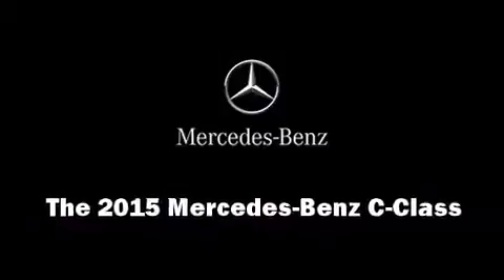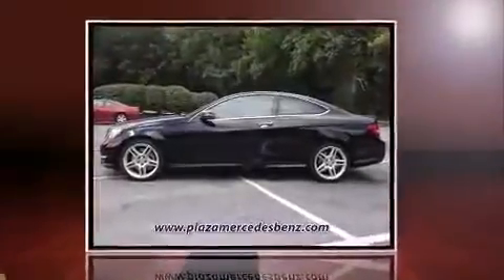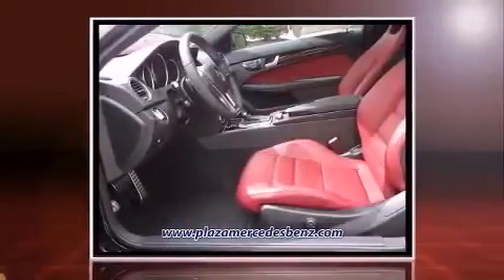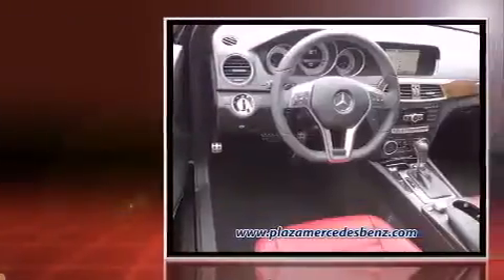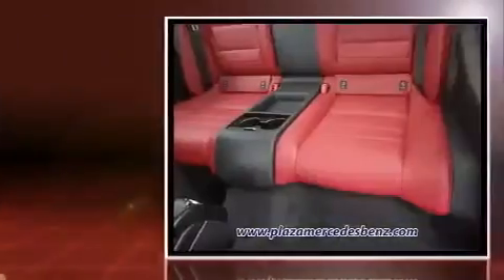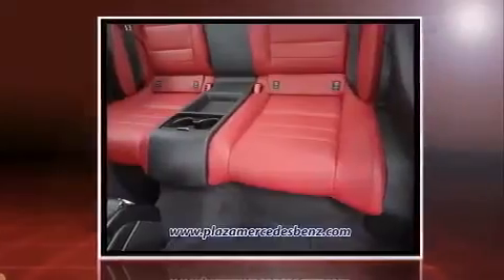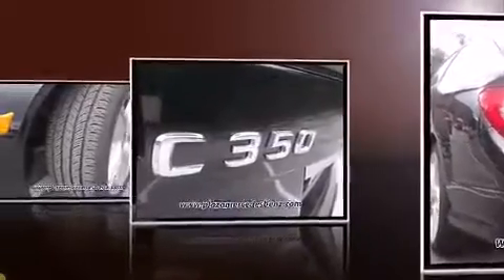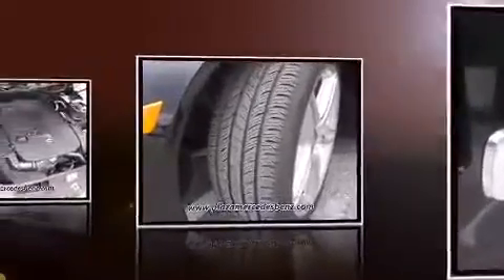Discerning drivers will appreciate the 2015 Mercedes-Benz C-Class. This two-door, four-passenger coupe leads among competitors in its segment. Mercedes-Benz made sure to keep road handling and sportiness at the top of its priority list. A 3.5-liter V6 engine pairs with a sophisticated 7-speed automatic transmission, providing a spirited yet composed ride and drive.